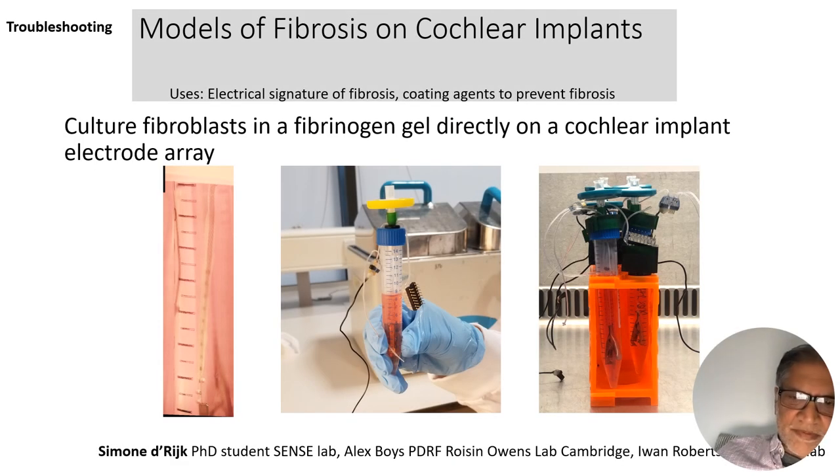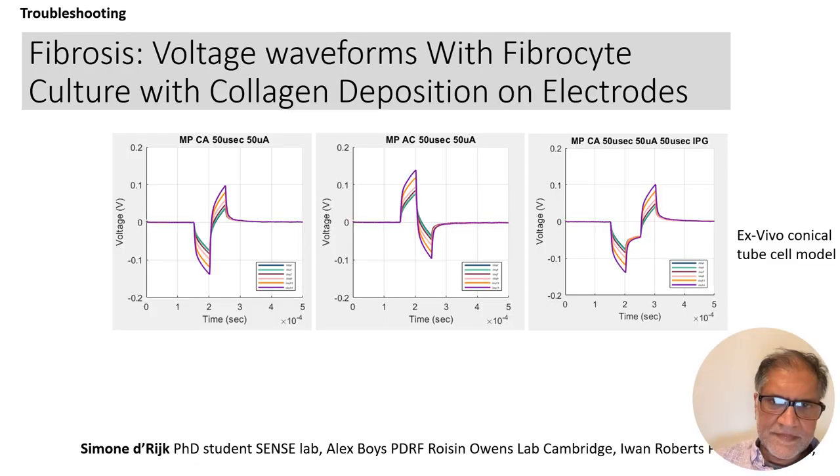We've also grown fibroblasts on cochlear implants in a bioreactor to look at the effects of fibrosis building up on electrodes over time — can we detect that using cochlear implant electrical responses? Over 14 days, as more fibrosis builds up, we see changes in impedance that appear mostly resistive. So we're looking for electrical signatures of fibrosis, and these models can help us understand what we should be looking for.